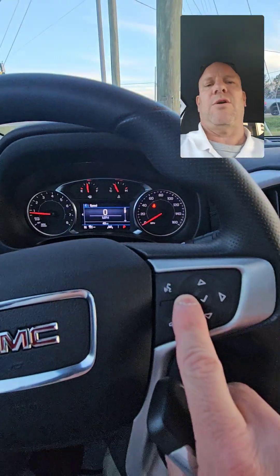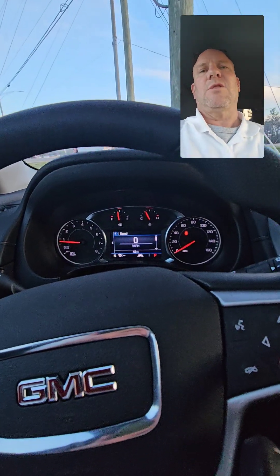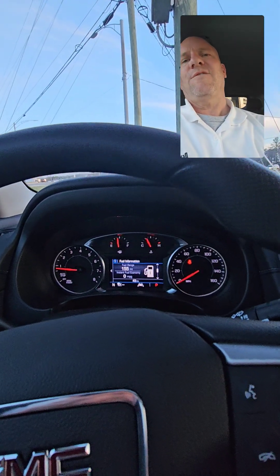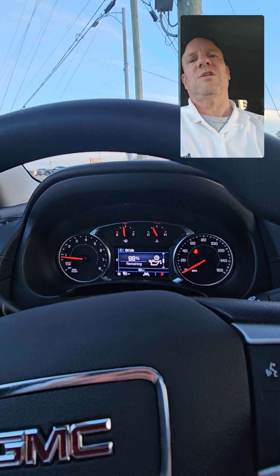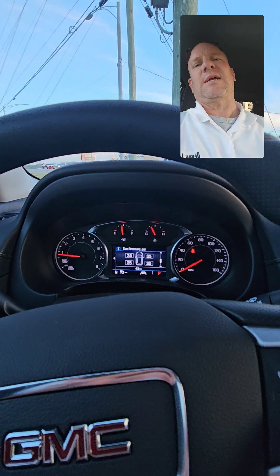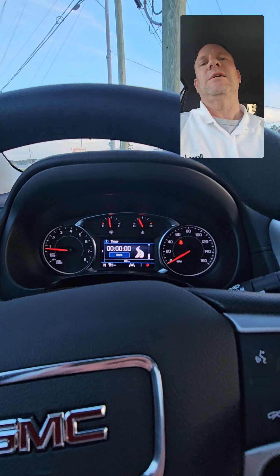When you look here on the dash, you can see there are some controls where you can look at all kinds of auto info — like Trip A, Trip B, fuel information, fuel economy, fuel range, your remaining oil life, tire pressure, air filter, average speed, and trip timer. There's a lot of information right here at your fingertips.